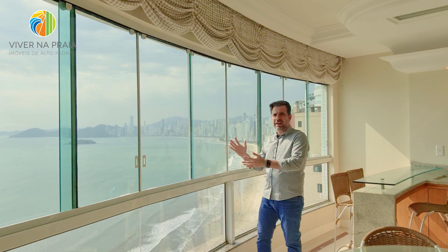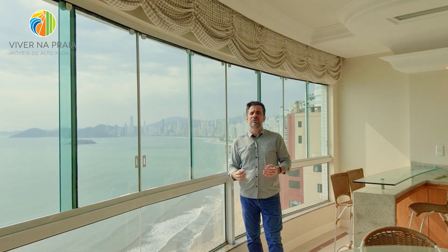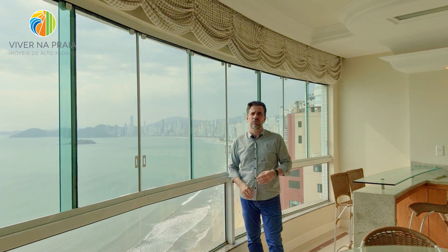Uma vista dessa de frente para o mar, num apartamento aqui no edifício Vila Cora, da construtora Embraede, com 165 metros quadrados de área privativa, com três suítes, dependência de empregada, uma ampla cozinha, uma sacada gourmet com churrasqueira a carvão, apartamento em andar alto, já mobiliado e equipado.